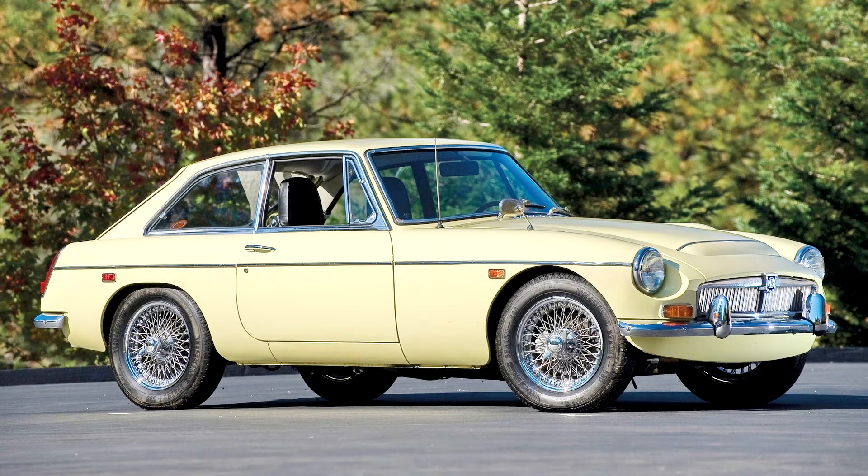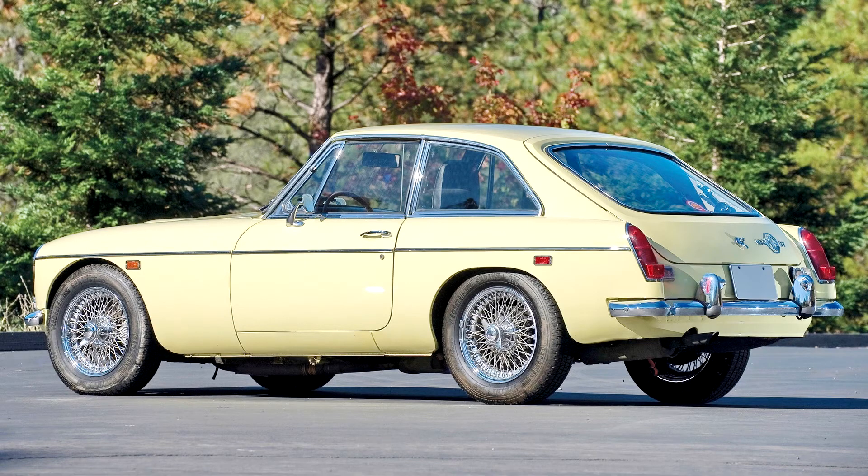The car was given the model code U52. It was intended as a replacement for the Austin-Healey 3000 MK3, which would have been coded DU51, but in that form never got beyond the design proposal stage.